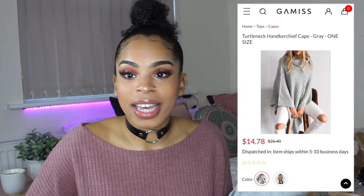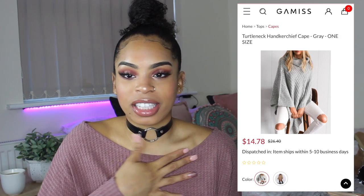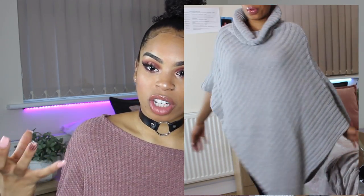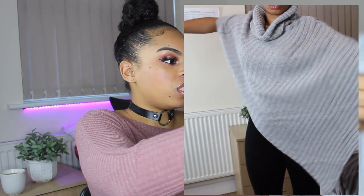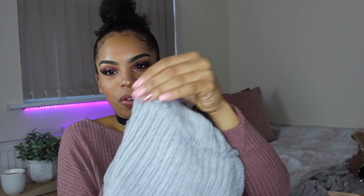I saw this poncho and thought it was cute — I have a thick khaki winter jacket and thought a poncho underneath would be nice, or just thrown over a suede jacket to keep warm. I've never had a poncho. It comes in one size, the neckline is really thick, but it's not proper wool and not properly thick — on the inside it is a bit rubbish, to be honest. But for the price of £14.78, it's okay.